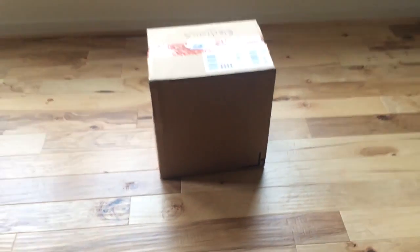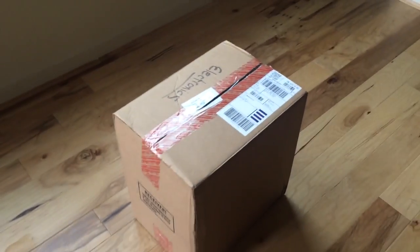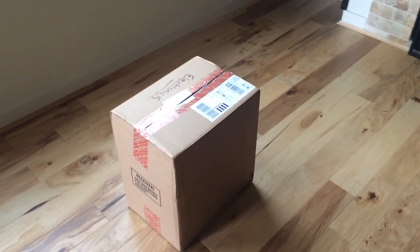Alright guys, I wanted to show you guys my biggest pickup ever to date so far. And it's not actually this — you can tell it says electronics on the top — it's actually this. I ended up going in with the wife and buying a new house, so I just wanted to give you guys a quick little tour of the biggest pickup that we've made so far.